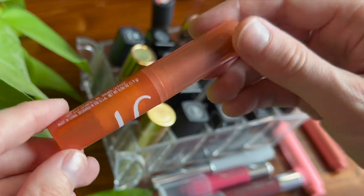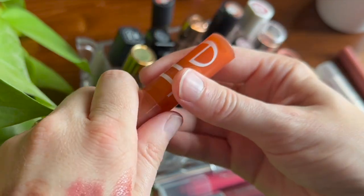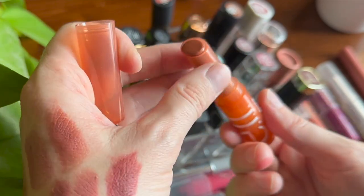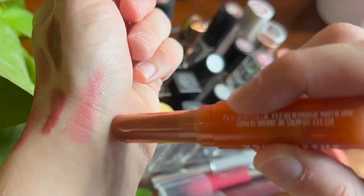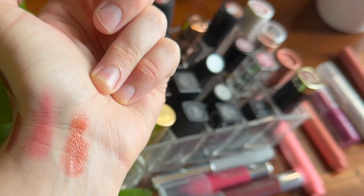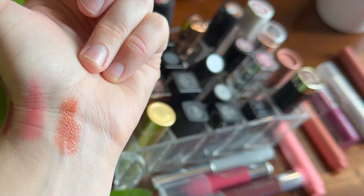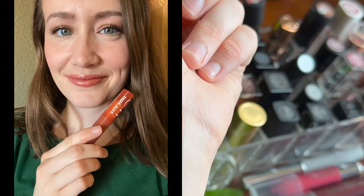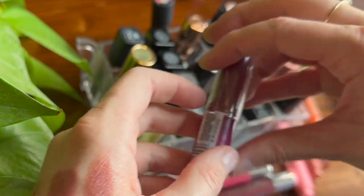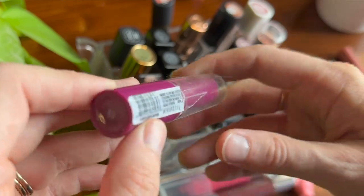I have two products from e.l.f. First is the Sheer Slick in the shade Golden Pear. I'm not sure this shade flatters me very well — I hold on to it because I like it but I kind of have to have just the right look. It actually has more pigment than you'd think for something called a sheer slick. It's a very balmy, shiny formula, more on the warm orangey side, so I'd reach for this more in the summertime.